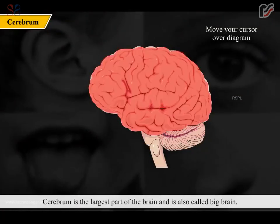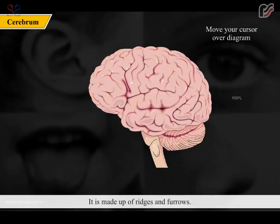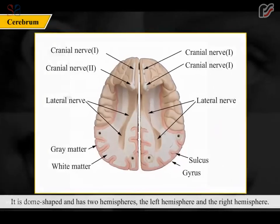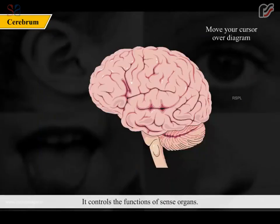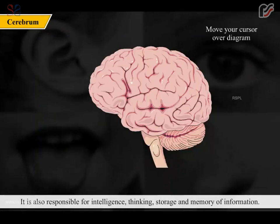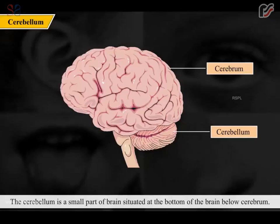The cerebrum is the largest part of the brain, also called the big brain. It is dome-shaped with ridges and furrows, and has two hemispheres — left and right. It controls the functions of sense organs and is responsible for intelligence, thinking, and the storage and memory of information.